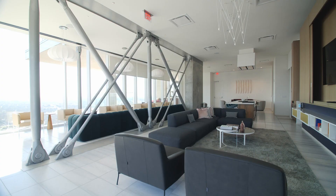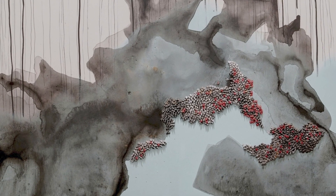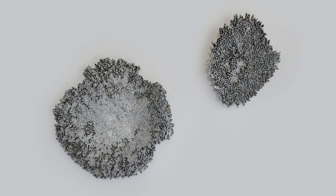What developers want is to really be able to differentiate their projects, and our process at Art Plus Artisans is entirely turnkey. The building as a whole wants to have an art identity and an art concept that translates through the whole building.